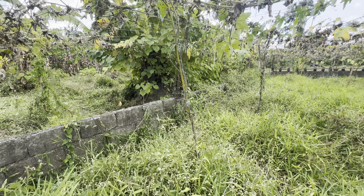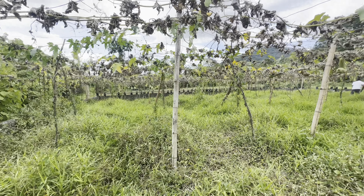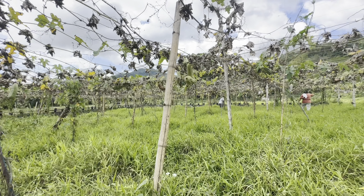Nakabakod na ang buong 500 square meters. Clean title po ito. Buhay ang mga owners na nasa titulo. Updated ang real property tax. At free title transfer tayo sa makakabili ng farm.